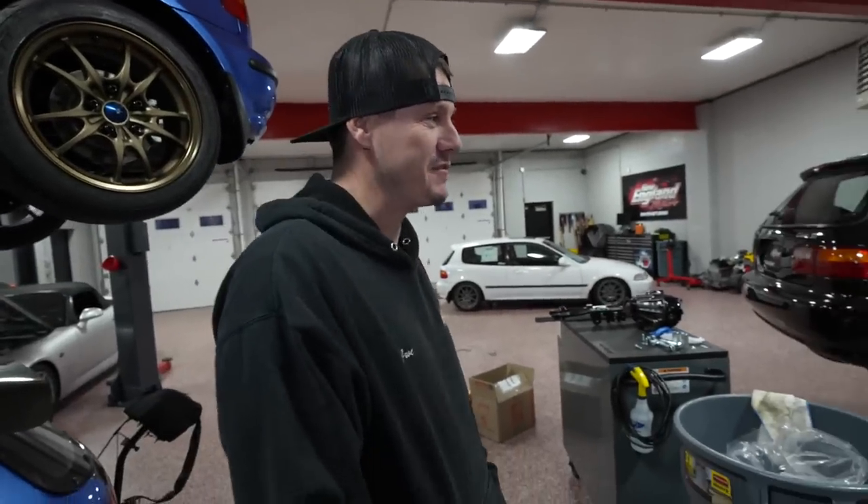63,000 miles — perfect car. My goal is to document this as much as possible for you guys. I don't think there are too many all-wheel drive builds out there that are fully documented, so my goal is from start to finish to document this full build.